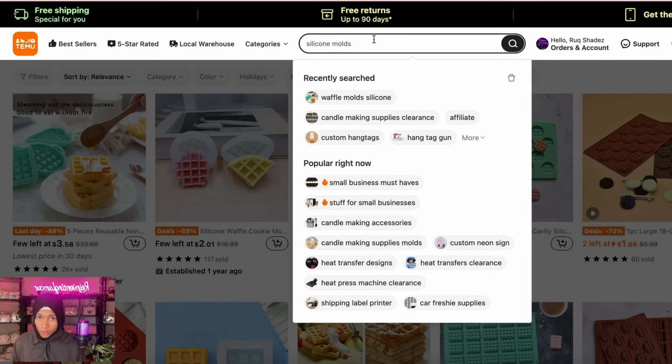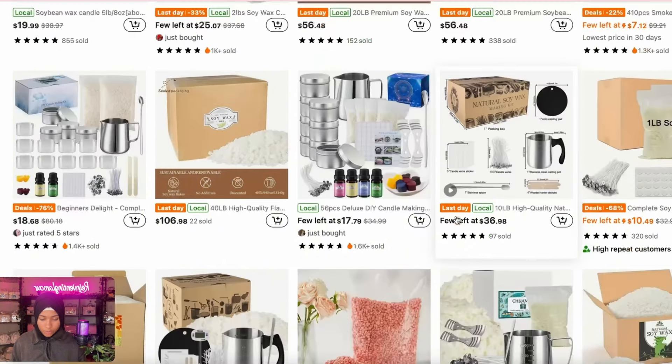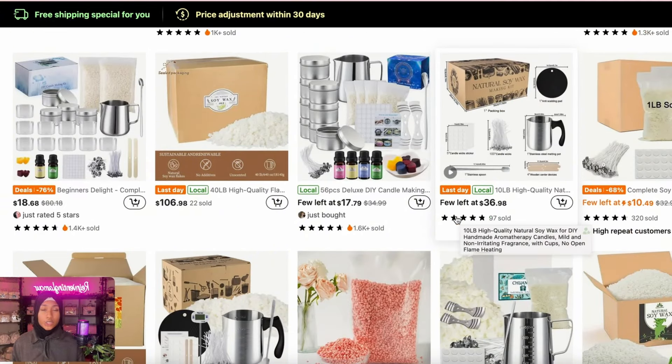First, you're going to need wax. Soy wax is the most popular — remember I mentioned the different kinds: soy wax, vegan candle, decorative, scented. Soy and vegan are both different types. Let me search up soy wax for candle making on Temu.